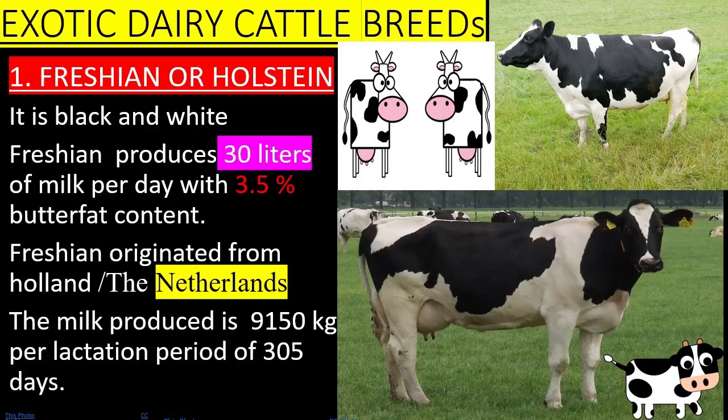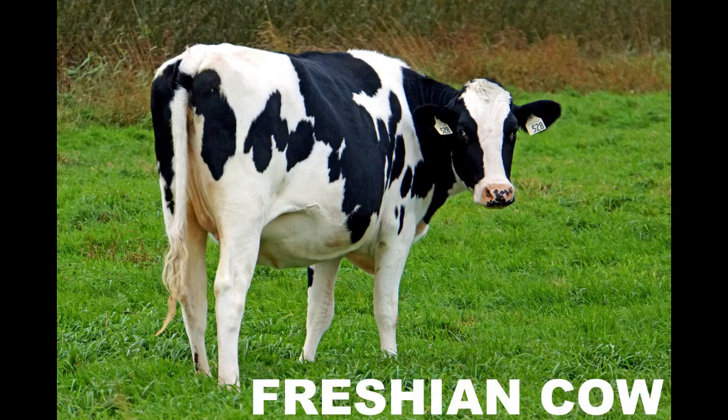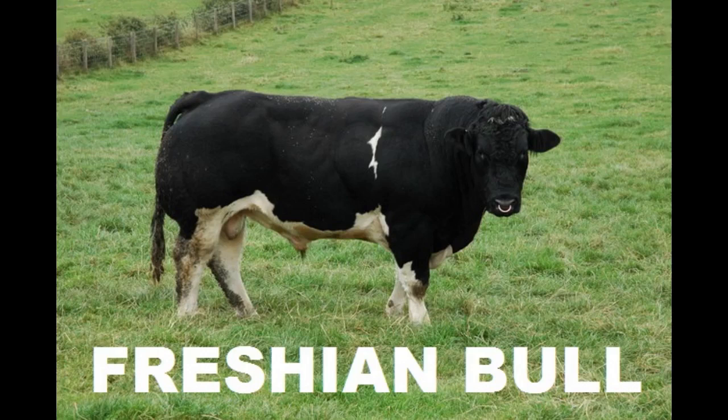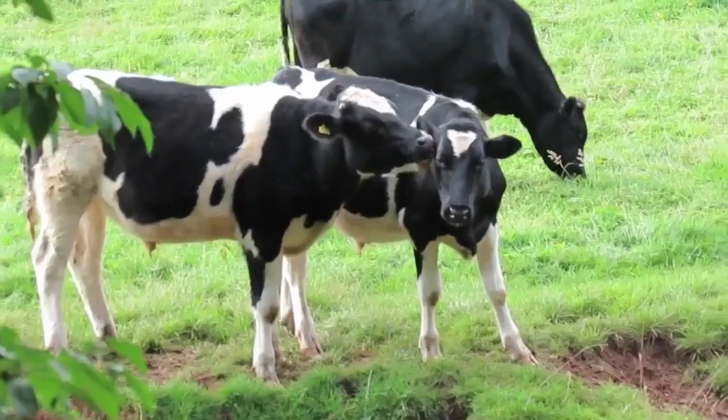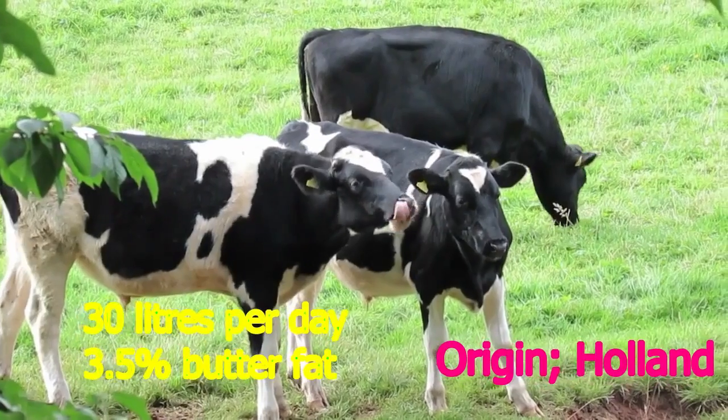Exotic Dairy Cattle Breeds. 1. The Friesian. It is black and white. The Friesian produces 30 liters of milk per day with 3.5% butterfat content. It originated from Holland.